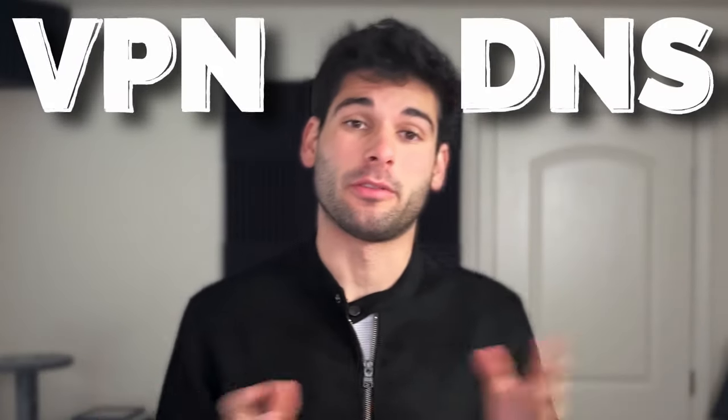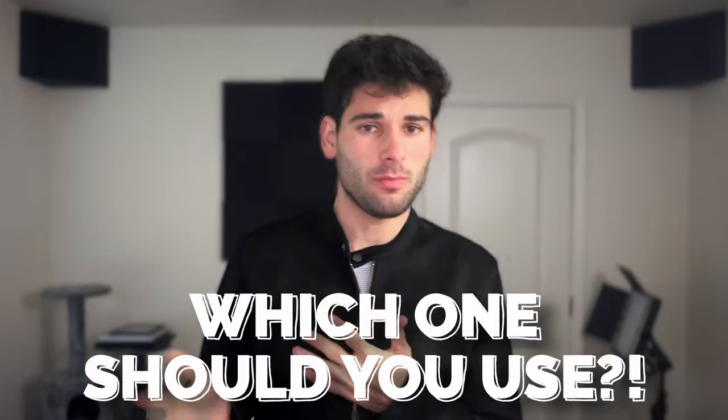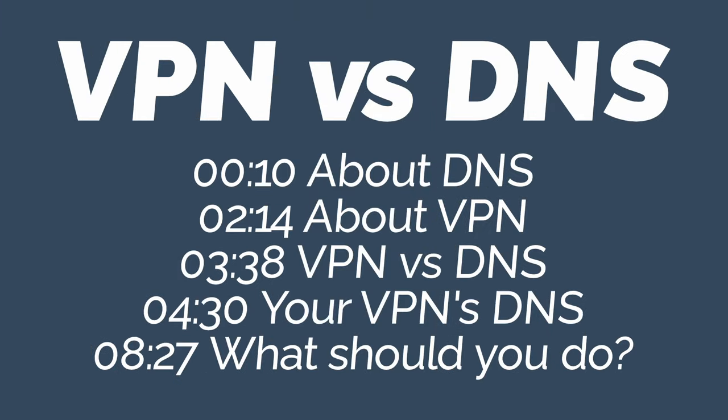VPNs versus DNS providers. This is a question I've received quite a bit, and I want to dive into it and detail the confusion between these two, and why the question, while valid, may be a little misguided.